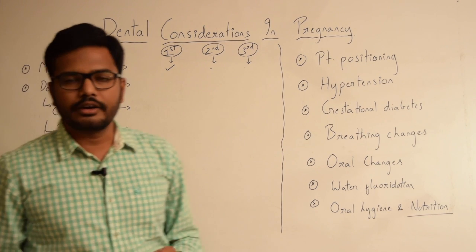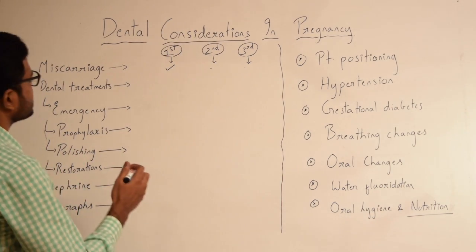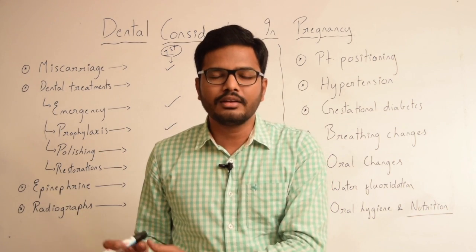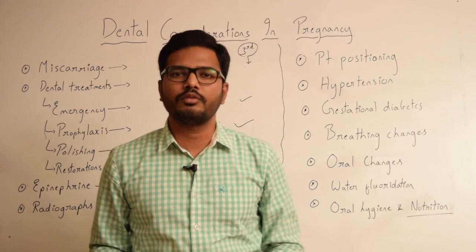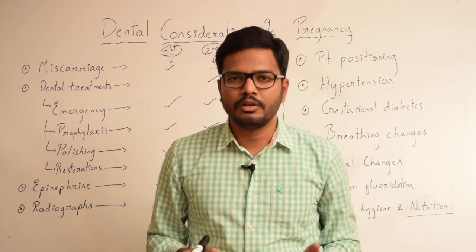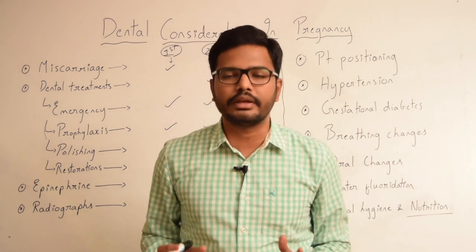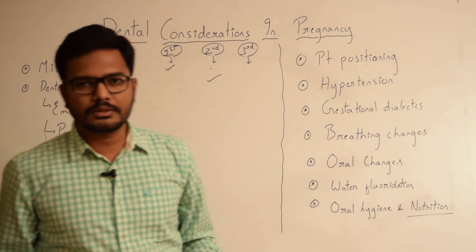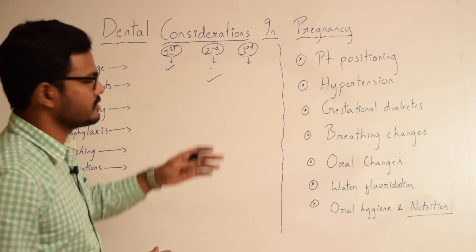Ideally, all elective dental treatments can be performed in the second trimester. Several studies have shown that dental treatments are safest in the second trimester, that is between the 13th week to 21st week. This is the time period where almost all dental treatments can be performed safely. Emergency management or oral prophylaxis can be performed in other trimesters as well.